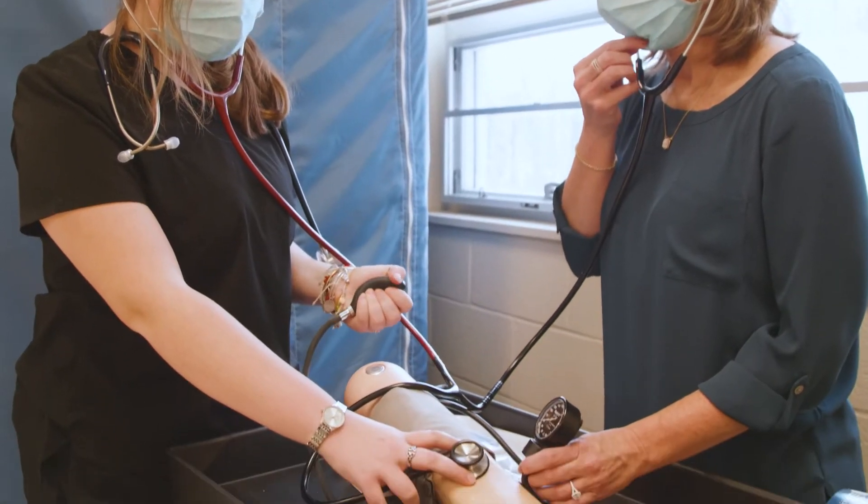A lot of employers look for CPR training because some people just come straight into the field and they don't really know a lot, but if you have that experience it can really give you a step up.